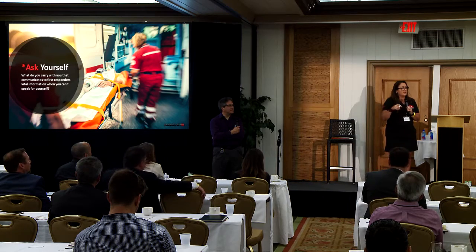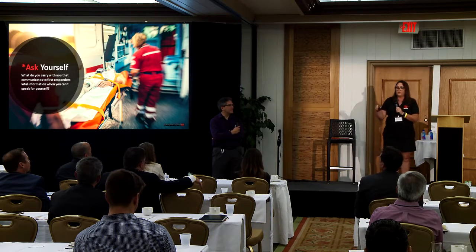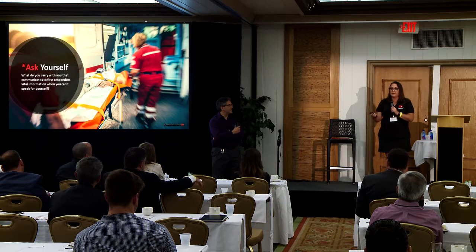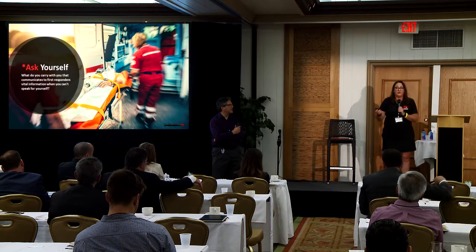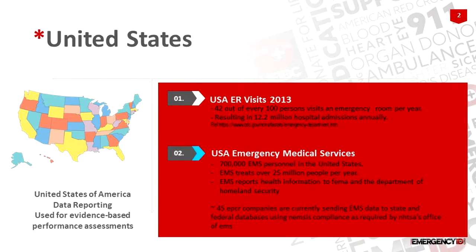You all have a driver's license, right? Your driver's license has a barcode on it. That barcode is now scannable by a first responder, and that barcode has the potential to help save your life. So we have developed a solution to a problem, and Modern Emergency ID is that solution.